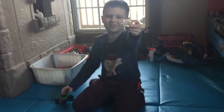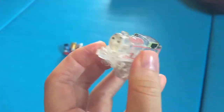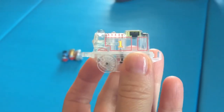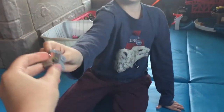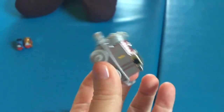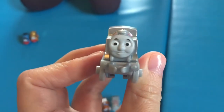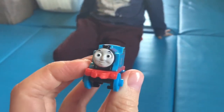Next up is Dog Thomas. Next up is Grave Digger — just kidding — Green and Clear Thomas. Next up is Platinum Thomas. Next up is Classic Thomas.